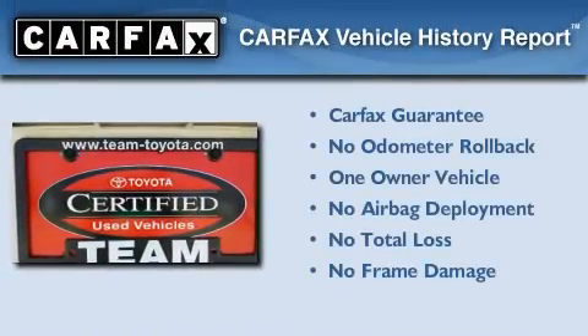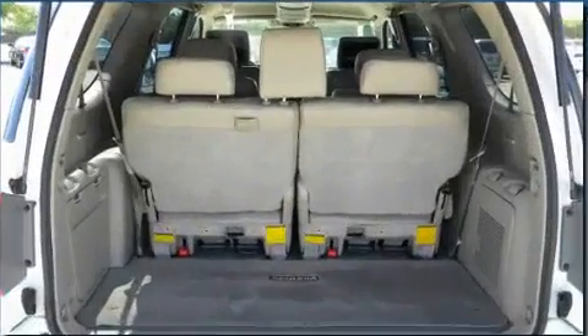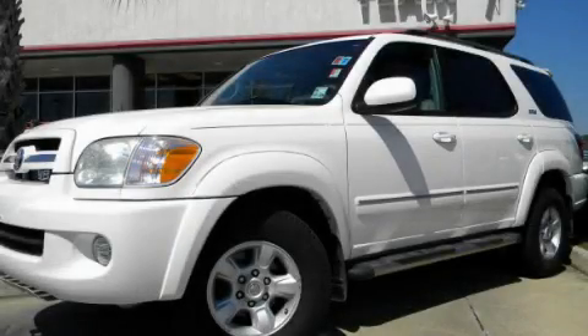This SUV has had only one owner and it qualifies for the Carfax buyback guarantee. Contact us today and schedule your opportunity to see this vehicle in person.